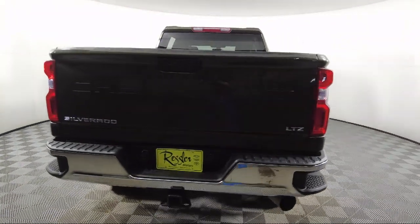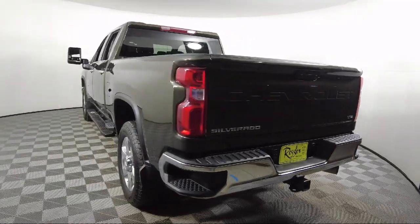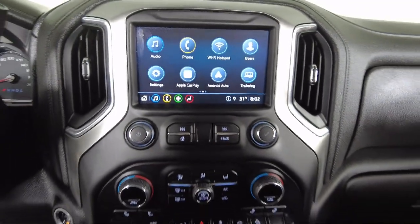It also features power front windows with driver express up and down, keyless open and start, a suspension package, and has less than 10,000 miles on the odometer.